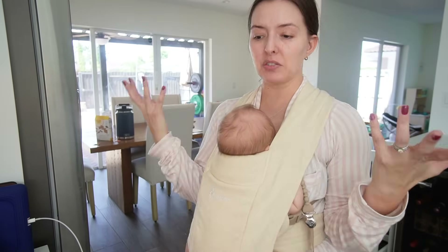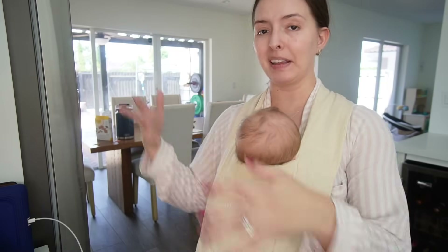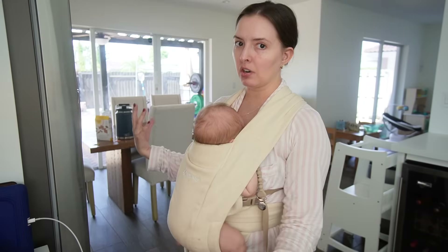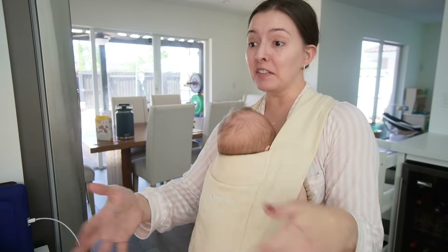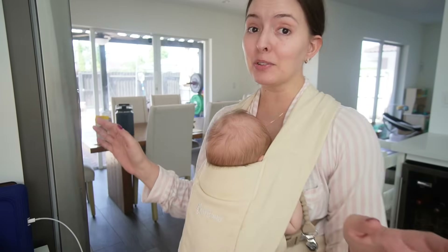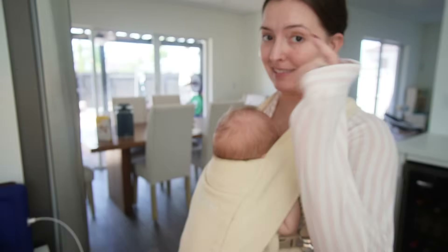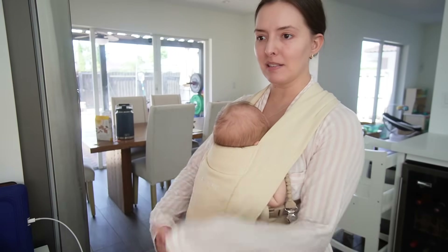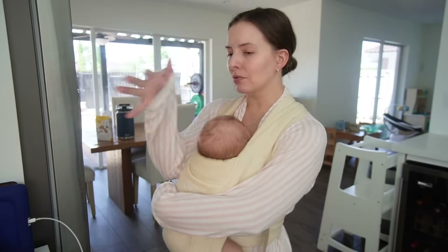He's still not a huge fan of tummy time but he's pretty strong — he raises his neck up and looks at things, and he and Joe have their little staring matches. I just wish I could put him down a little more. Before I put him in the carrier I tried the MamaRoo — he started crying. I tried the bouncer and he doesn't last more than two minutes. These babies that just love to sit in the bouncer for hours? I don't know where those babies are, but that's never been my baby.